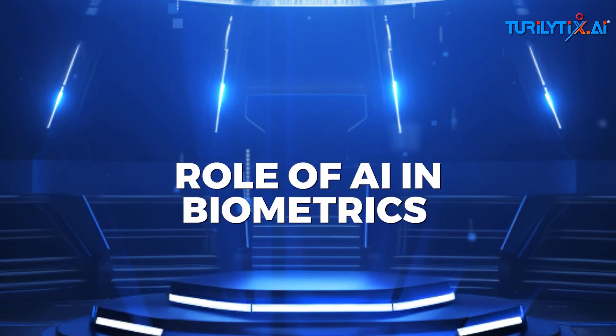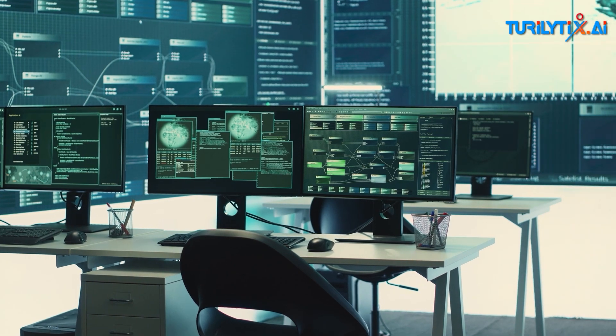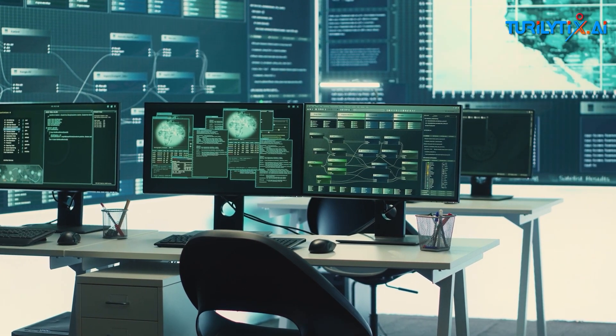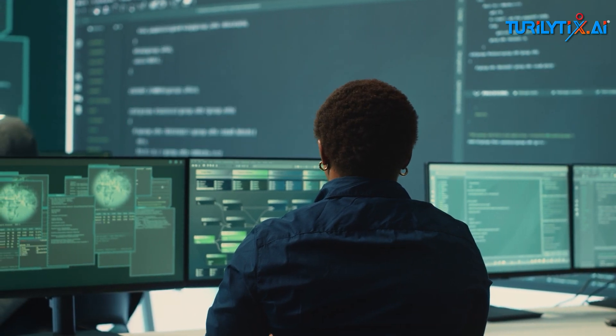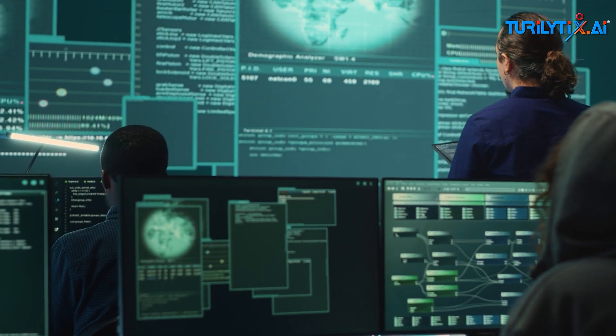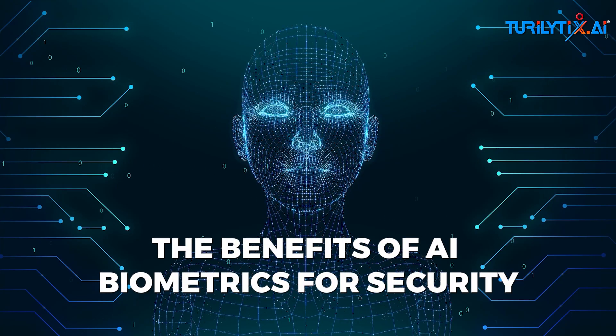The role of AI in biometrics: AI algorithms have supercharged biometric systems by making them faster, more accurate, and smarter. Instead of relying on basic pattern matching, AI can now learn complex patterns and adapt to changes over time.